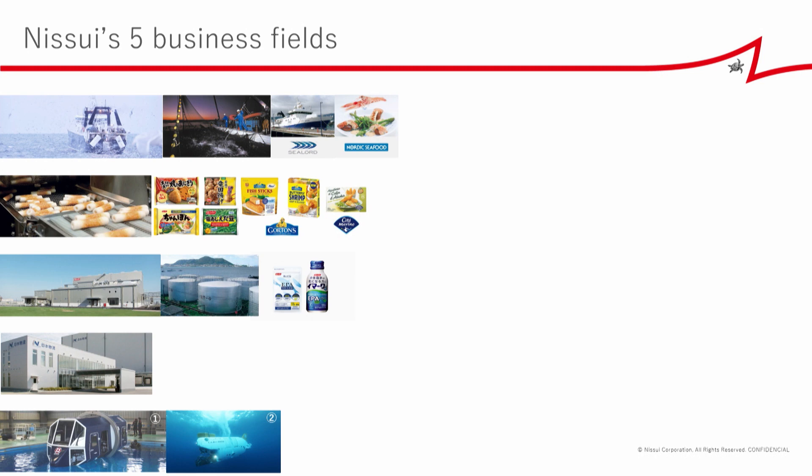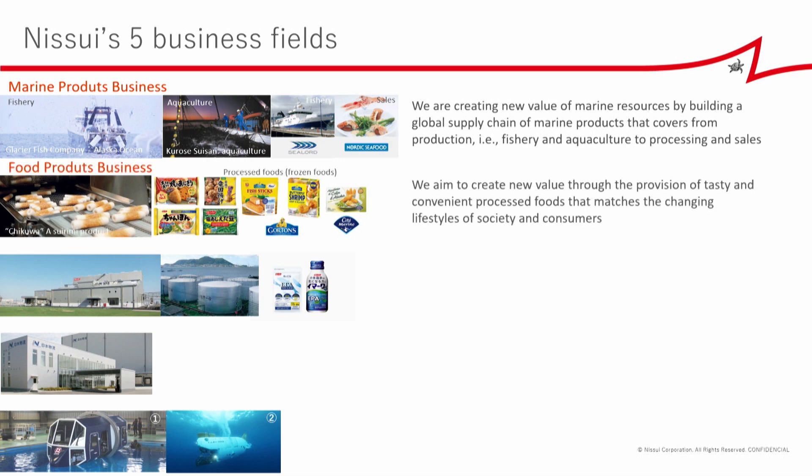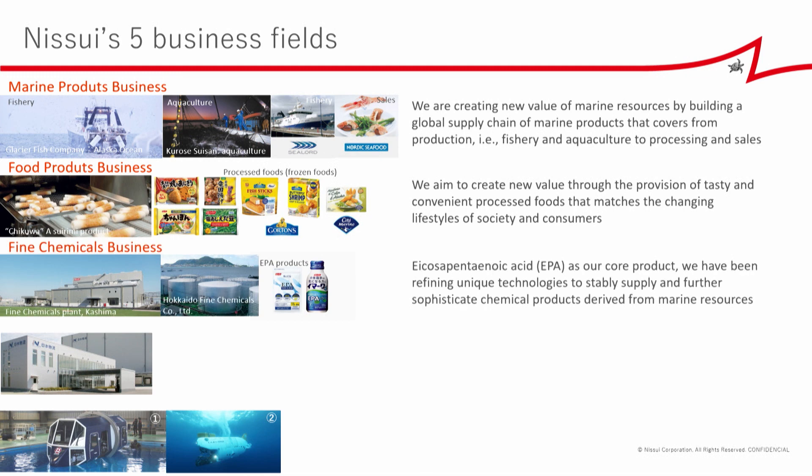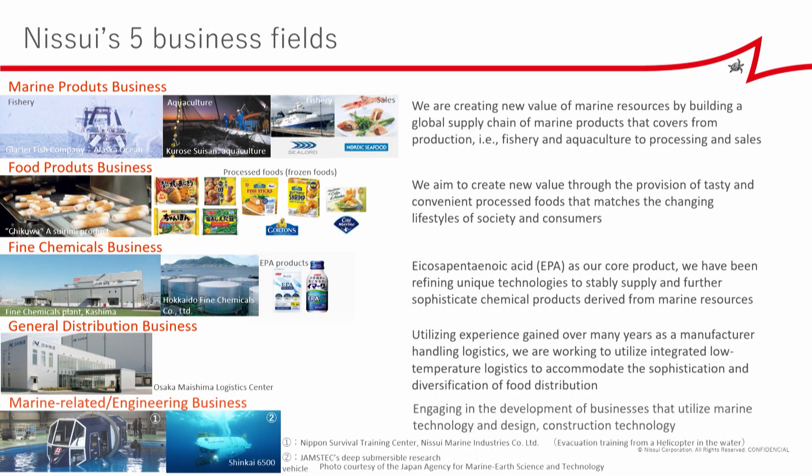We have five business fields. The first is marine product business, and aquaculture is there. Then food product business — we make lots of kinds of foods including frozen foods. Fine chemical business — the core business is EPA. General distribution business, which is logistics. And marine-related and engineering business. Today I'm talking about aquaculture, which belongs to the marine product business. The ratio of aquaculture business sales in total marine product business is about 15 to 20%.